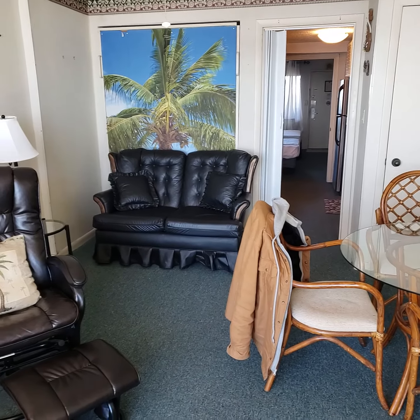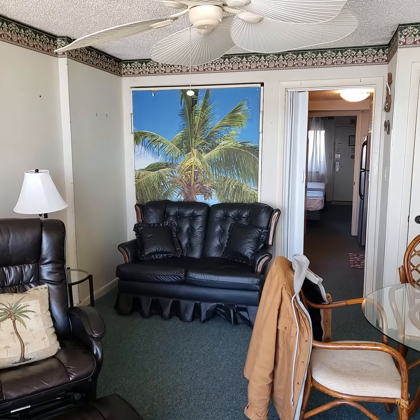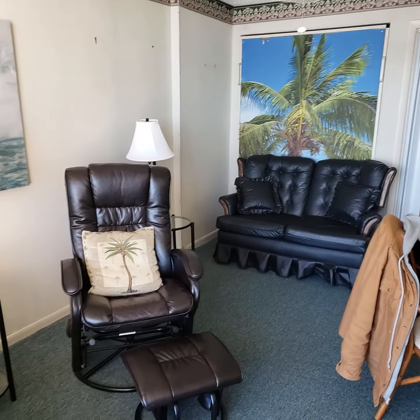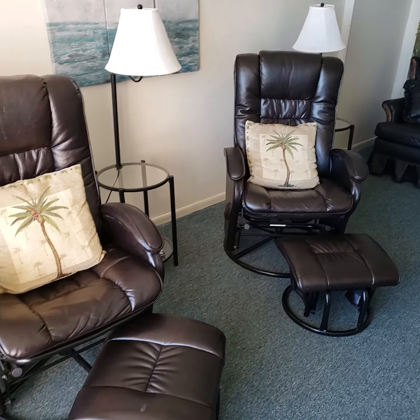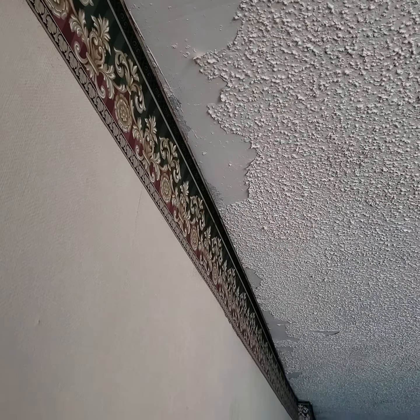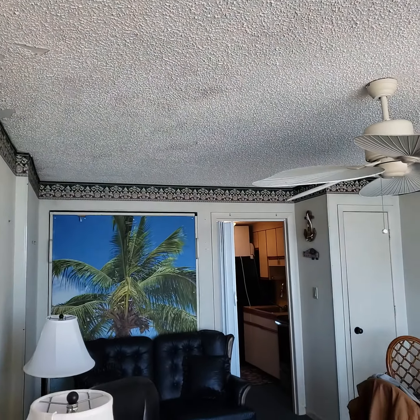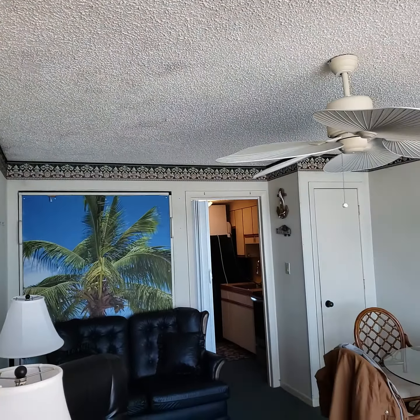That palm tree picture is actually the Murphy bed pull-down. The popcorn ceiling is coming apart there.